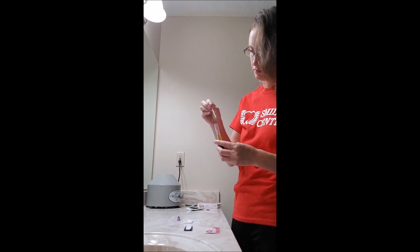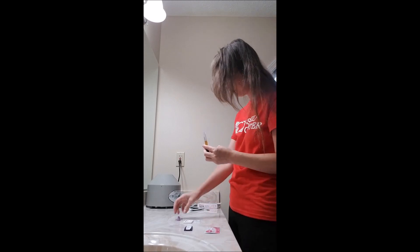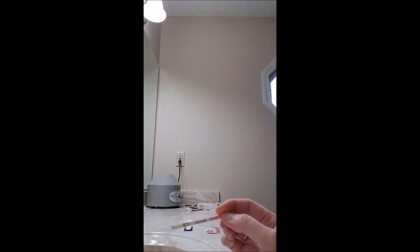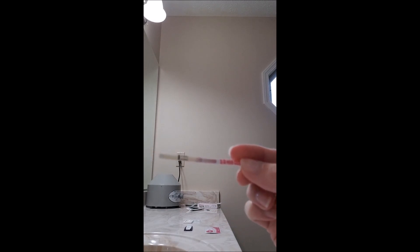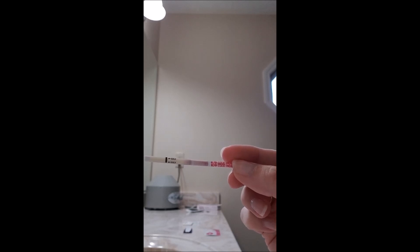Okay, and here's the Wondfo — and it's already turning positive, which I am not pregnant, and you'll see that here in just a minute with the other tests.